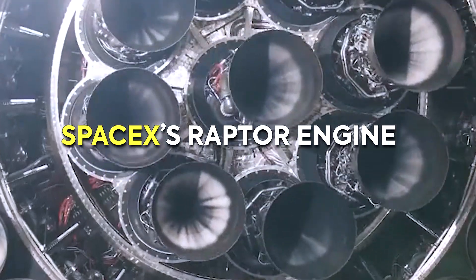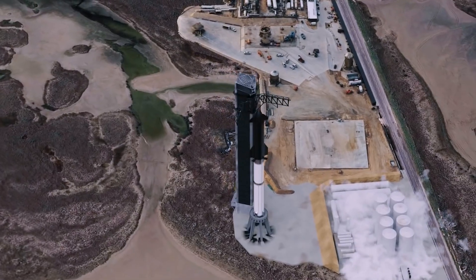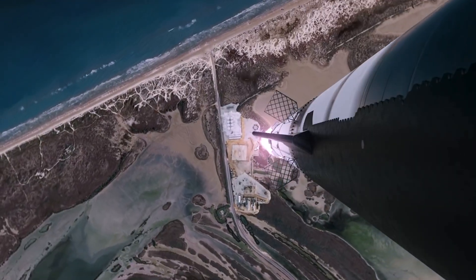I'm channeling my inner Elon Musk today to take you on a journey to explore the fascinating world of SpaceX's ambitious Raptor engine and the hurdles they face in their quest to colonize Mars. As a fellow space lover, I can assure you we're in for an exciting ride.